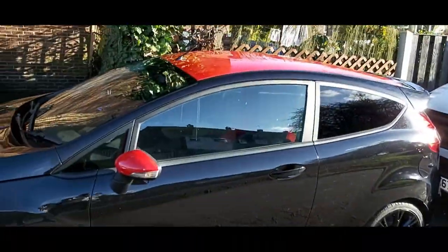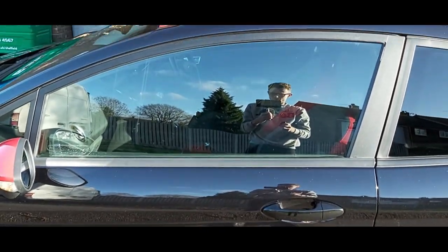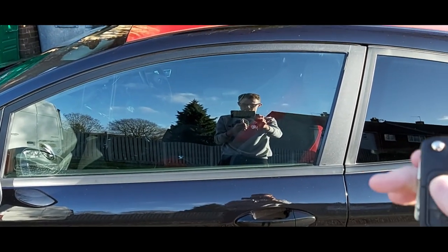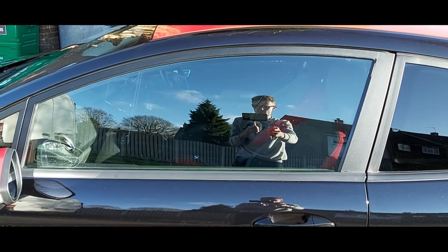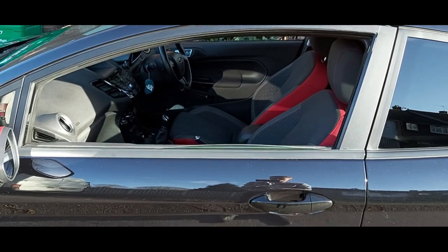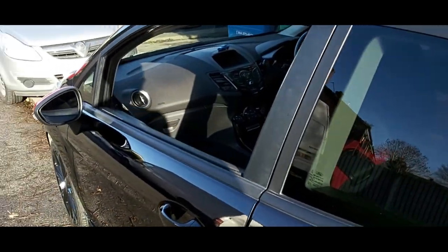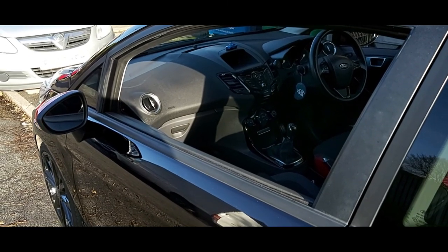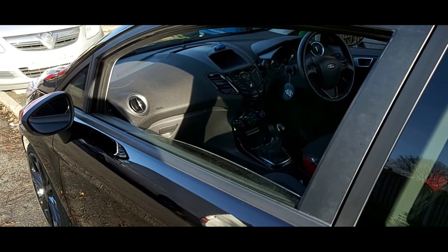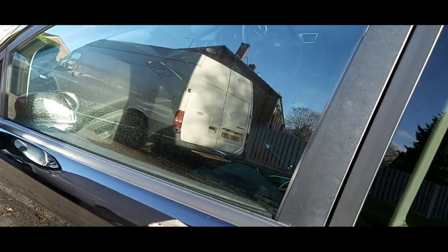The fifth and last one — I'll get my keys out — is to do with the windows. At the moment the car is unlocked. If you hold the key — if it does it — the windows automatically go down. All you have to do is hold the unlock button. To put them back up, you lock the car and then hold the lock button, and they'll just automatically go back up for you.